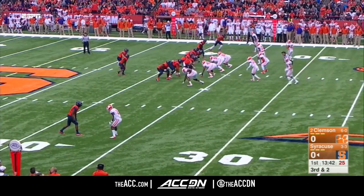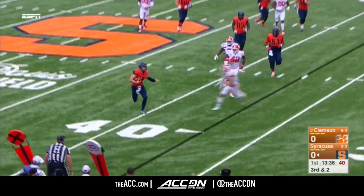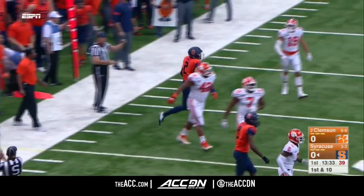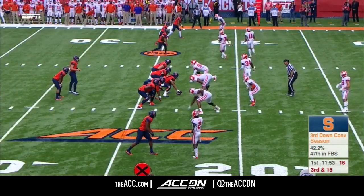Speed tonight to stay away from that rush. He's had to scramble twice. He's going to be chased outside again, he's going to tuck and run, and he's going to get the first down. Tanner Muse, number 19, came over, could not get there in time. Dungy's got speed, and it's going to be a first down for the Orange.